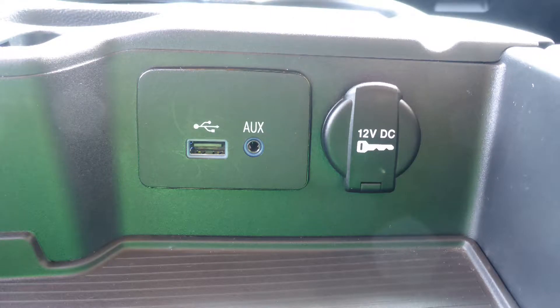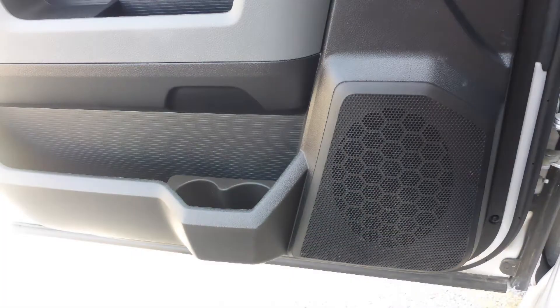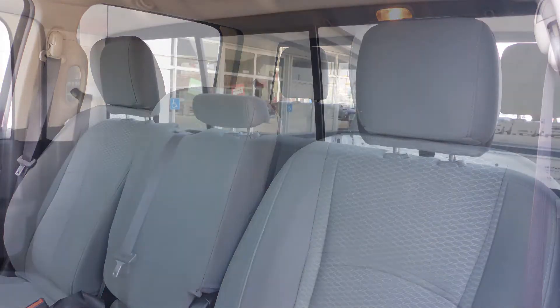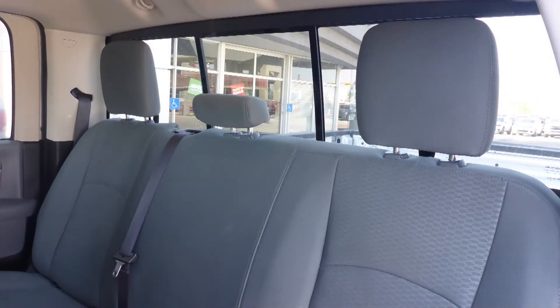Also, an MP3 input jack, a USB port, a 12V power outlet, and 6 speakers. Also Aaron, the interior features all cloth seating with premium stitching and rear folding seats.